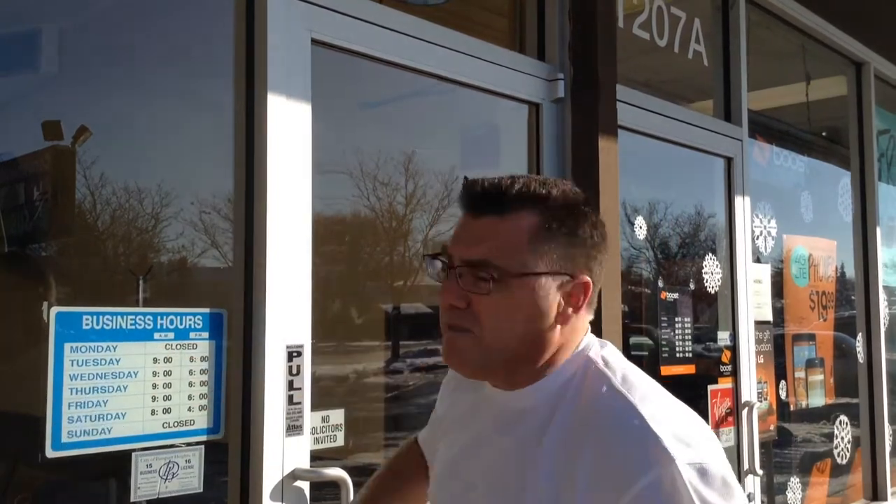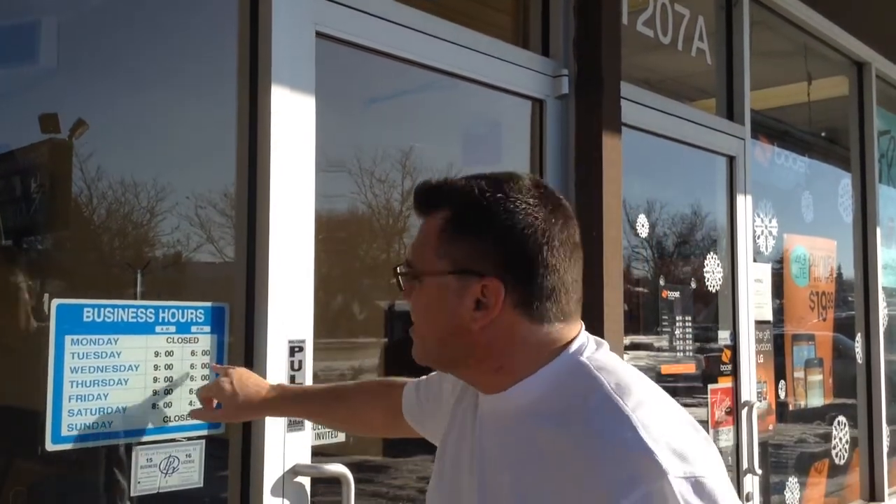There's nothing worse than somebody driving up, pulling up, getting out of the car, walking up to the door, grabbing the handle, and then realizing you're not open because you're closed on Mondays, or you're not open because it's after 6 o'clock. Maybe they couldn't see those numbers from the street, but an open and close sign clearly communicates we're here to do business, we're here to serve our customers, we're here to take your money.